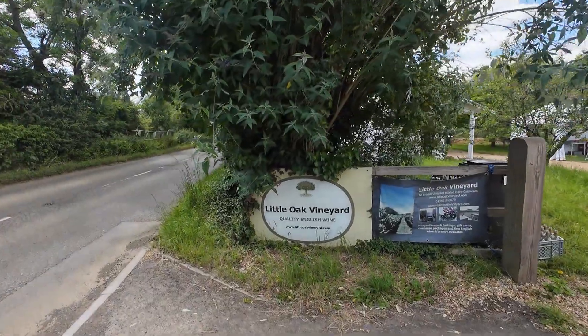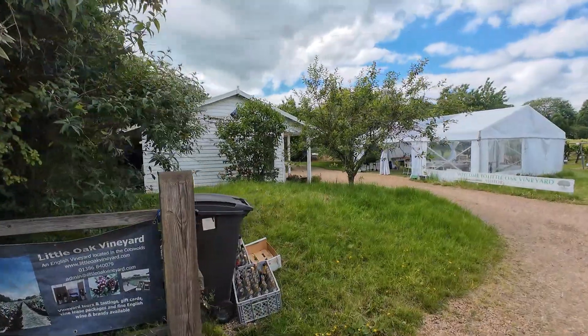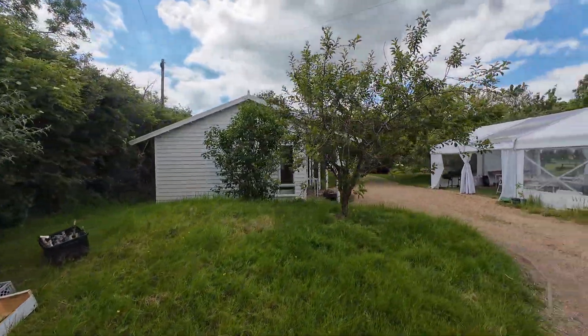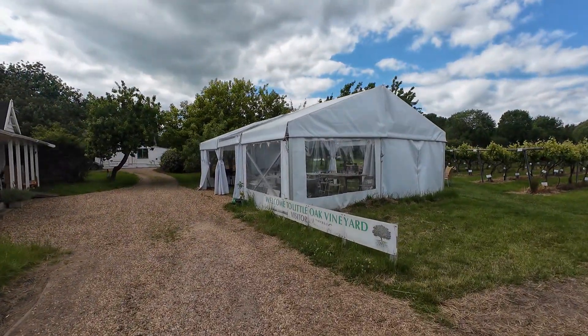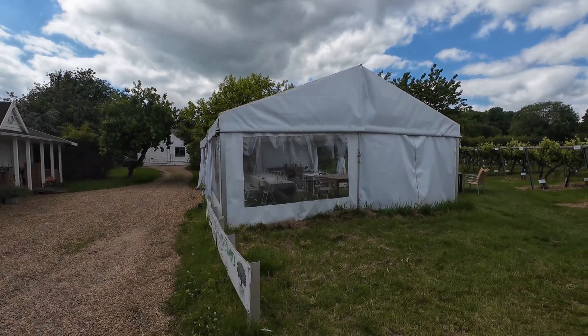This is Steve's vineyard and this is how it looks. They did have a little wine tasting session but we missed it, but the owner was kind enough to let us come and have a look.